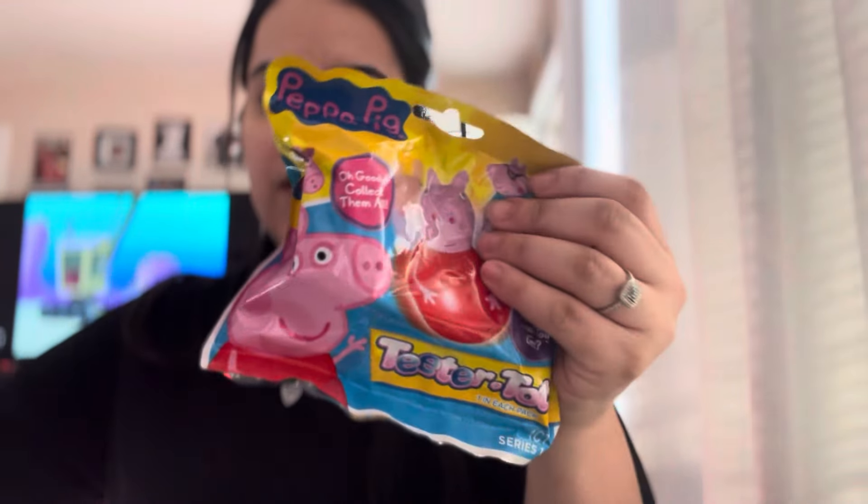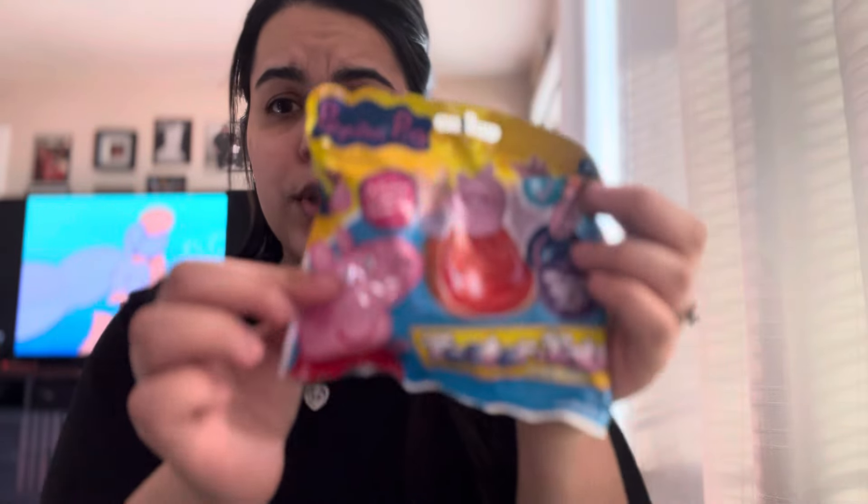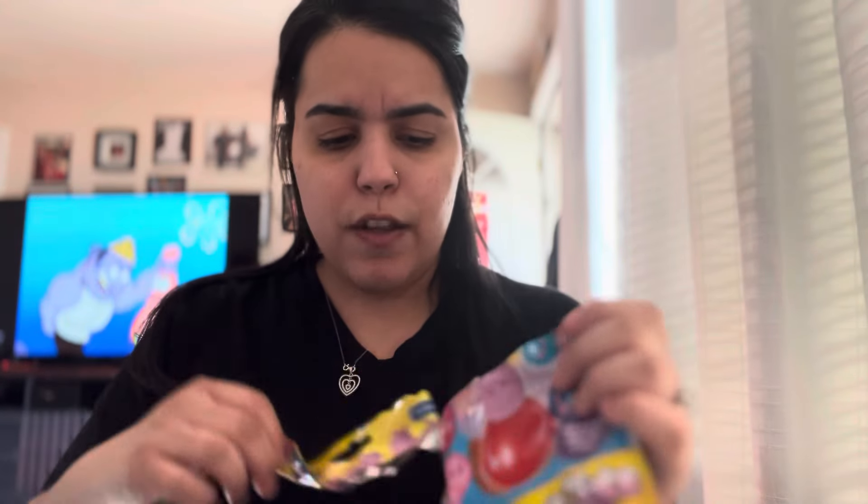She found more of the Peppa Pig toys — the blind bags! I was trying to see a cheat code on the back to know which one it is, but it doesn't have one, so we have to open them and see. It's taking forever!